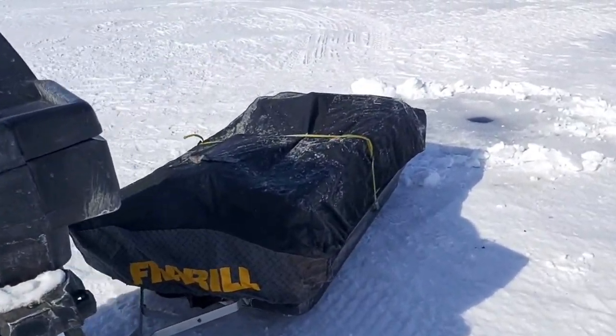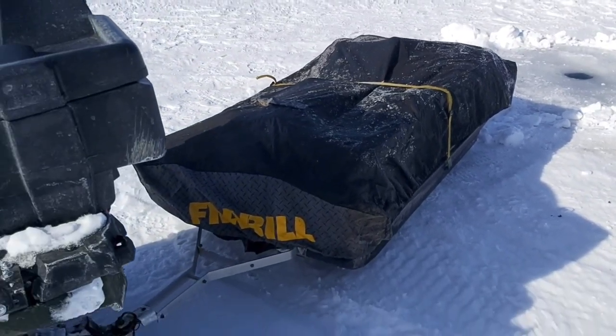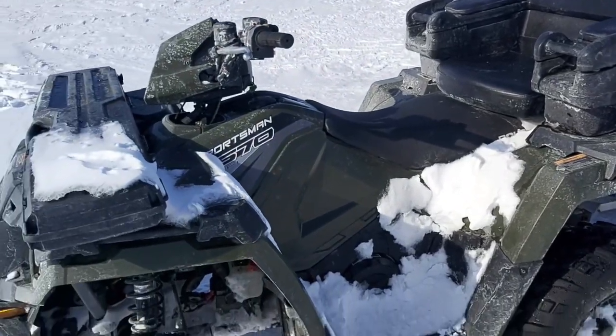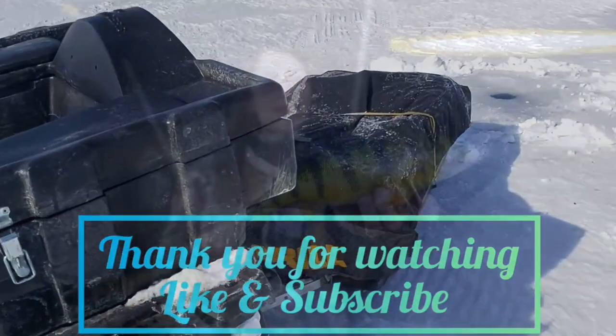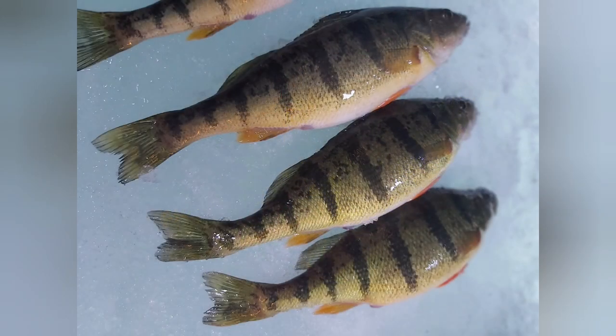Thanks for watching and I hope you enjoyed the video. With the ice season fast approaching, I know it's easy to get tempted and head out on first ice, but please be careful. Check your local conditions, make sure you have your spud bar, a float suit, your spikes, and always bring a buddy. Be safe this season — tight lines everyone, good luck, and I'll see you on the next video!